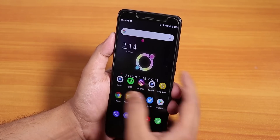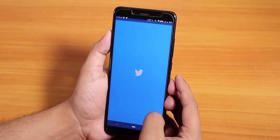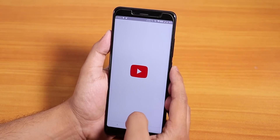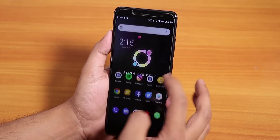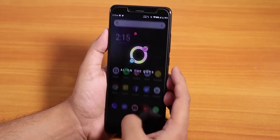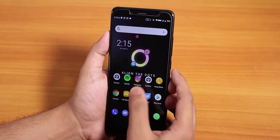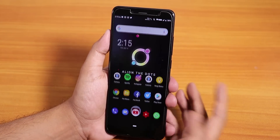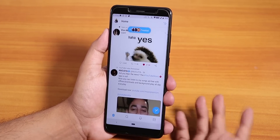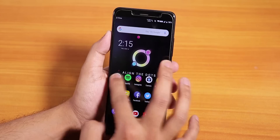Let me open some apps to show the app opening speeds and RAM management. Opening file manager, Facebook, and Twitter — the Android Pie animations work and are set to 1x by default. After opening a couple of apps, let me go home and reopen all of them from memory. As you can see all apps are still in memory — no issues whatsoever. I am using the 4GB RAM variant of the Redmi Note 5 Pro, and the RAM management and UI are pretty smooth.